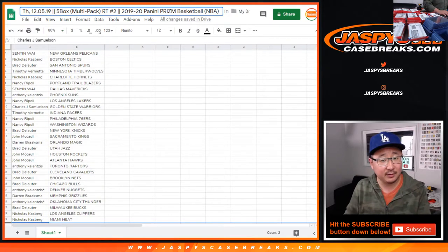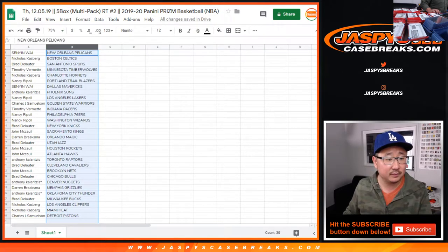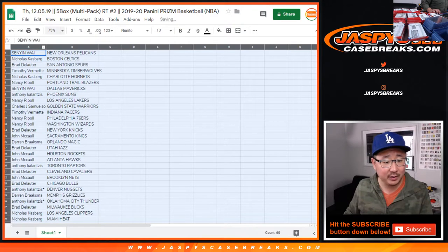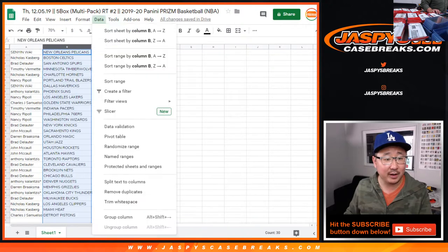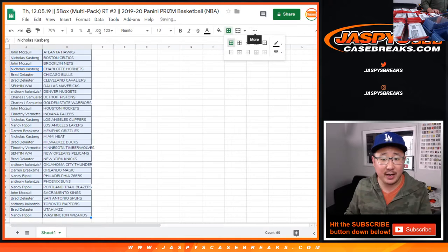Let's see if we can get this on screen. There you go. Can you expand the font a little bit? We'll figure it out. Sort by column B — by team. And feel free to trade if you'd like.